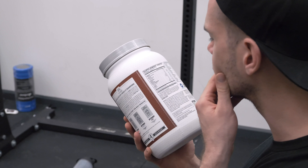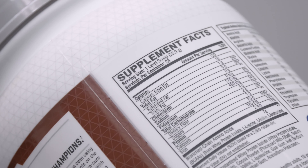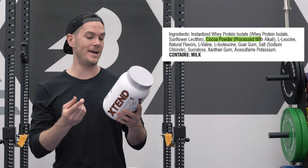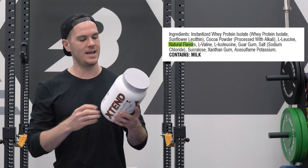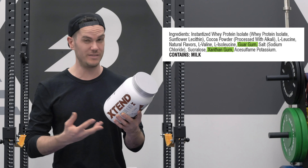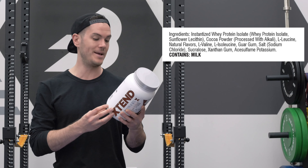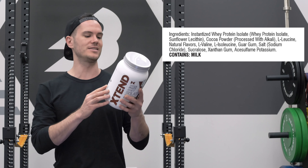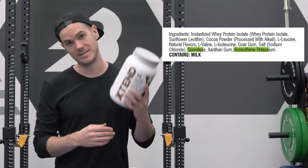As far as the ingredients go, you're going to get a blend of whey protein isolate and sunflower lecithin — that helps with mixability — then cocoa powder, natural flavors, and the branched chain amino acids leucine, valine, and isoleucine. There are also some gums for thickening and stabilizing: guar gum and xanthan gum, extra salts, and the artificial sweeteners sucralose and acesulfame potassium.